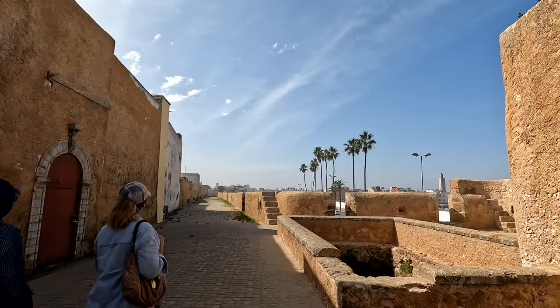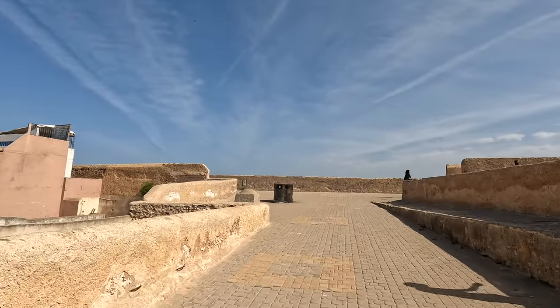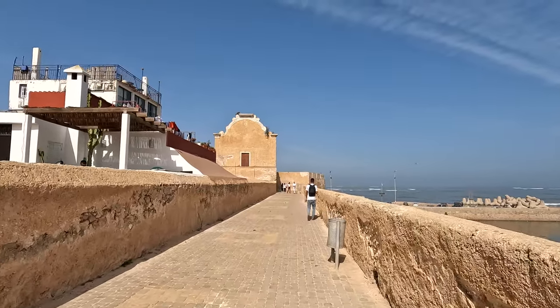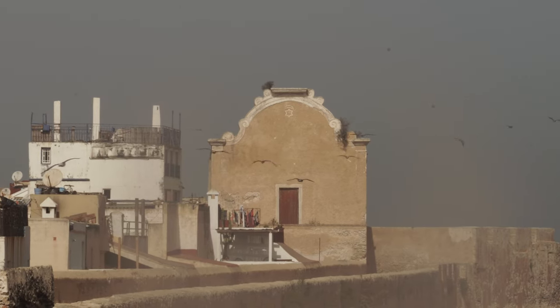Mazagon, the old name of El Jadida, was the last city occupied by the Portuguese. The Portuguese citadel later served as the Jewish quarter. This synagogue stands as a lasting testament to the Jewish community of this once thriving trading port. Moroccan Jews from around the world visit this site to connect with their ancestors.